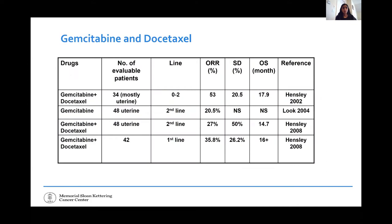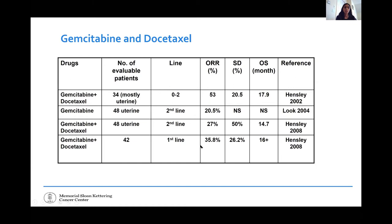Moving to gemcitabine-based chemotherapy. Gemcitabine and docetaxel combined was first studied in uterine leiomyosarcoma by Dr. Hensley, with a response rate of 53%. It was then studied in other leiomyosarcomas and sarcoma subtypes. A study by Dr. Mackey compared gemcitabine alone versus gemcitabine and docetaxel in all sarcoma subtypes, showing the response rate appeared higher with the combination than gemcitabine alone at 8%. This confirmed the combination works for sarcomas beyond leiomyosarcoma.